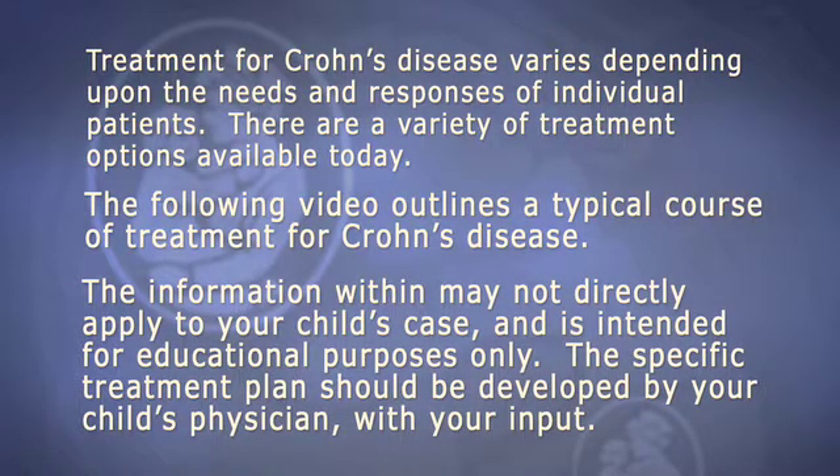Treatment for Crohn's disease varies depending upon the needs and responses of individual patients. There are a variety of treatment options available today. The following video outlines a typical course of treatment for Crohn's disease. The information within may not directly apply to your child's case and is intended for educational purposes only. The specific treatment plan should be developed by your child's physician with your input.